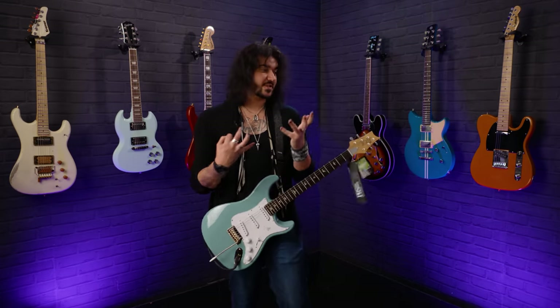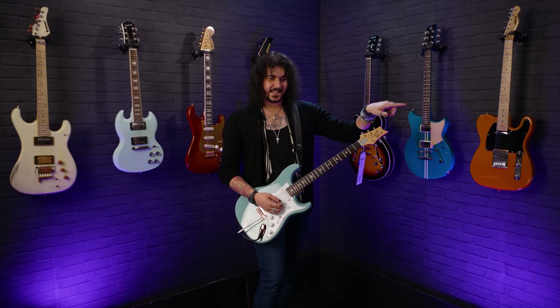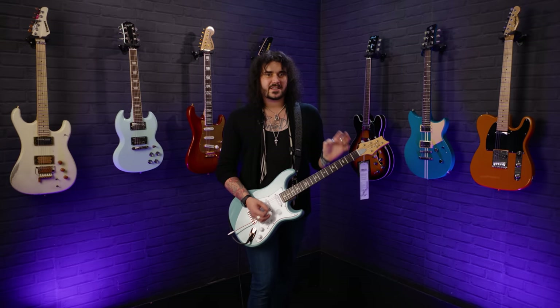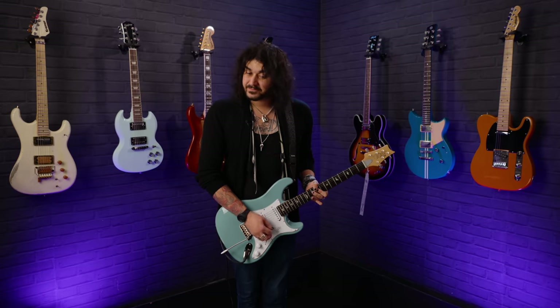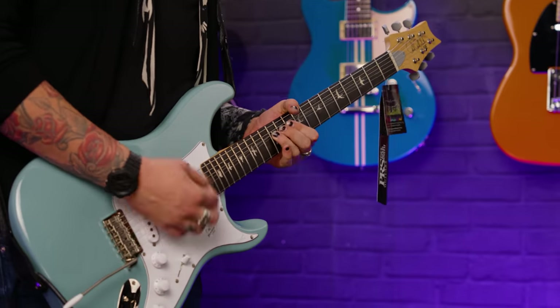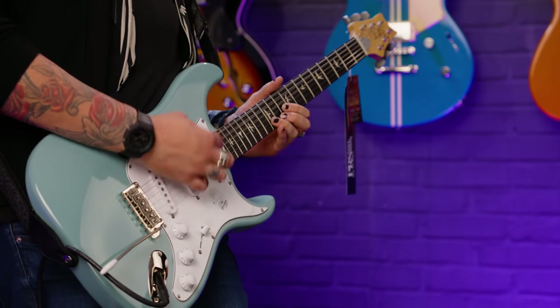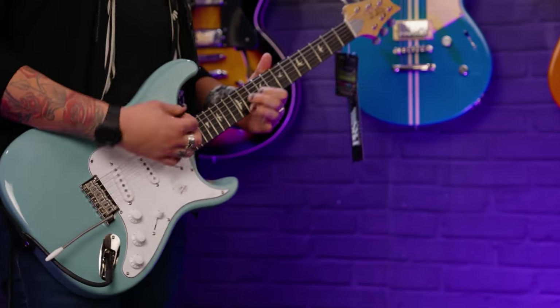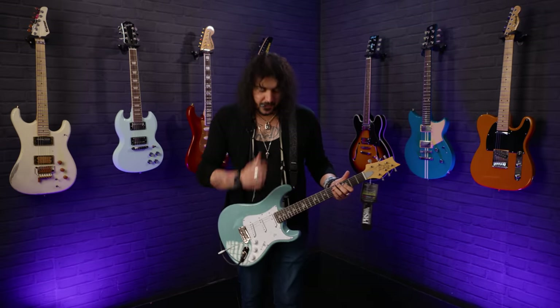Obviously, John Mayer's songs sound great on it, but it is just that kind of high-fidelity strat. Similar to the AZ-ES, but there's a bit more sizzle and a bit more character because it is a higher quality guitar. Position four gives you the whole classic strat quack sound.